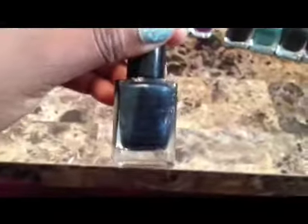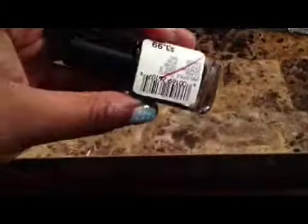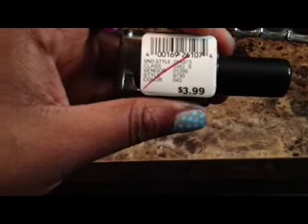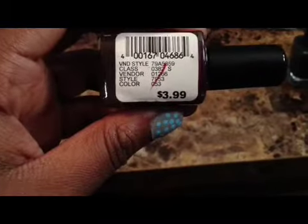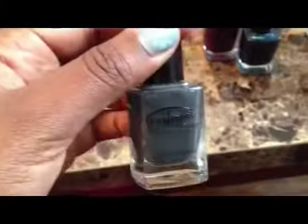I picked these up from Rule 21 — these are actually Color Club, and they were only a dollar so I couldn't pass them up. They don't have names on them, but they do have numbers. This is color number 043, this is color number 053, this is a beautiful wine color, and this gray color is color number 008.